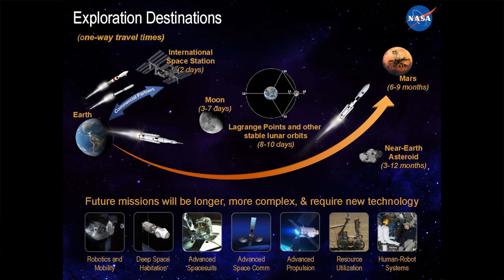While Mars is our horizon destination, there are a number of potential intermediate destinations, and we need new technology to help us make these destinations achievable. Technologies such as robotics and mobility, deep space habitation, advanced spacesuits, advanced space communications, advanced propulsion, resource utilization, and human-robot systems.